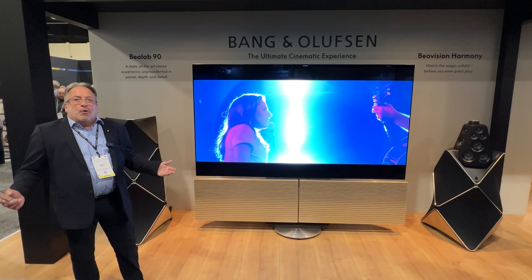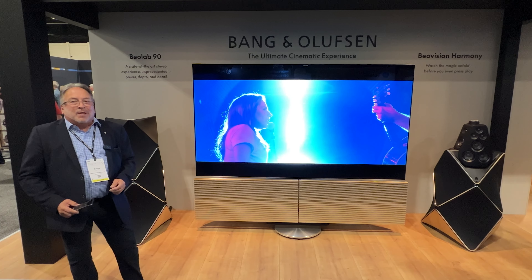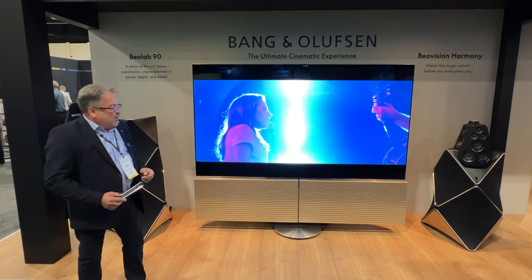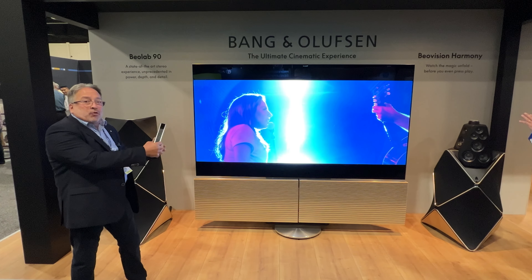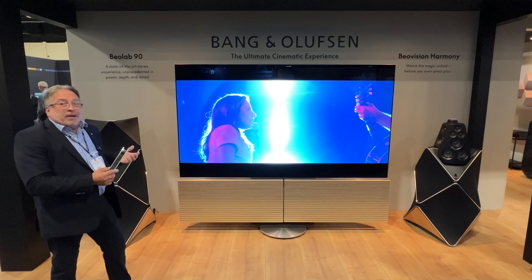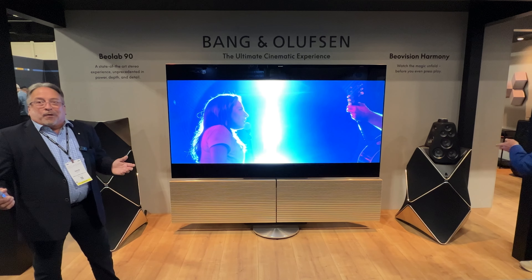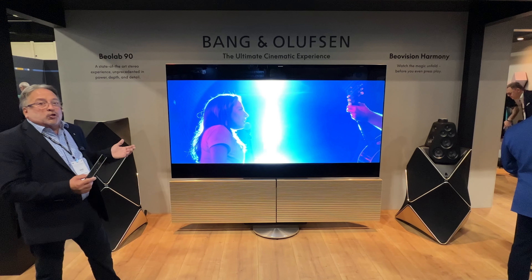Now we're on the outside of our booth and we're going to show you the ultimate cinematic experience from Bang & Olufsen. This consists of our 97-inch screen on the BeoVision Harmony sound system. BeoVision Harmony has a surround processor built in, taking care of 7.1 theater processing. In this case, we're connecting to BeoLab 90s, which is our state-of-the-art flagship loudspeaker. They go very well together, filling a nice big room with a large 97-inch screen.